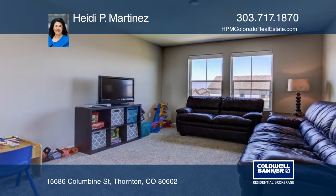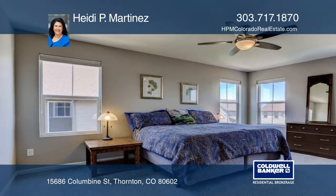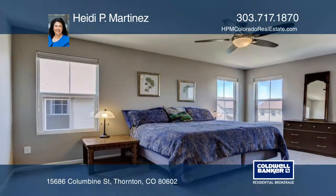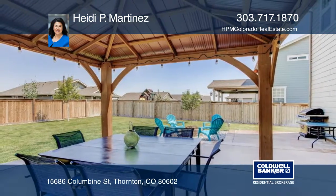Let's talk about the wonderful backyard. It all starts with a perfectly sized lot, and if you love barbecues, entertaining, or simply relaxing outside, you'll appreciate the private outdoor retreat.